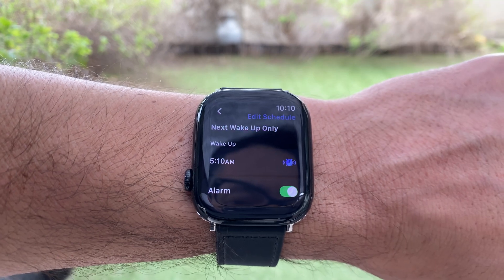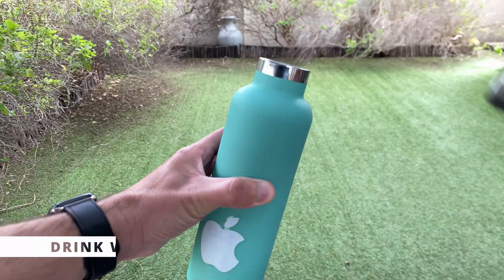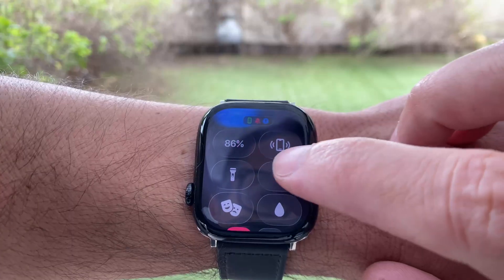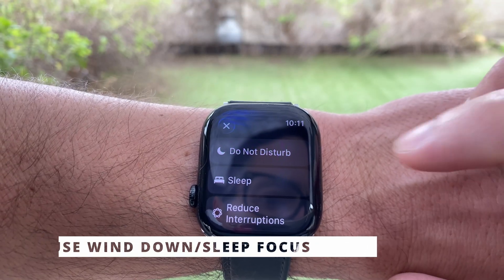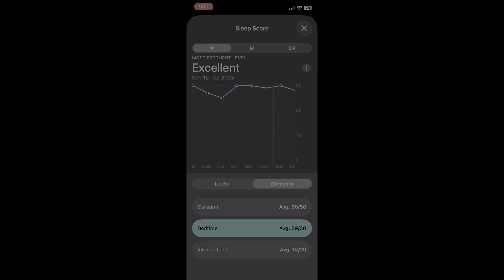If you want to raise your score, here are some easy wins: stick to a regular bedtime, cut caffeine late in the day, use Sleep Focus mode to minimize notifications, and check the Health app for long-term patterns. Small changes add up over time.